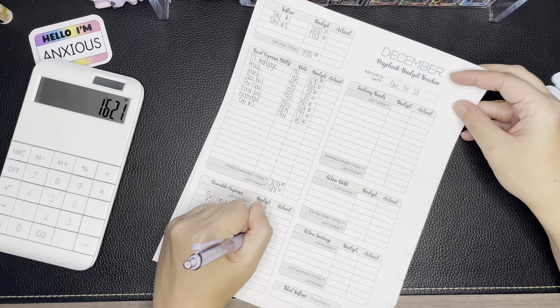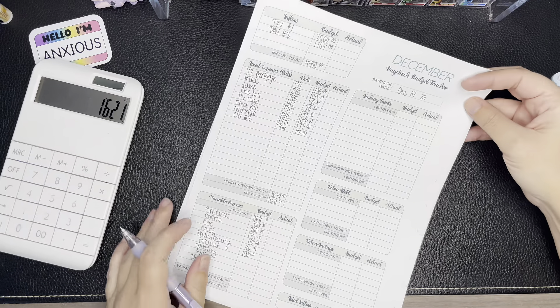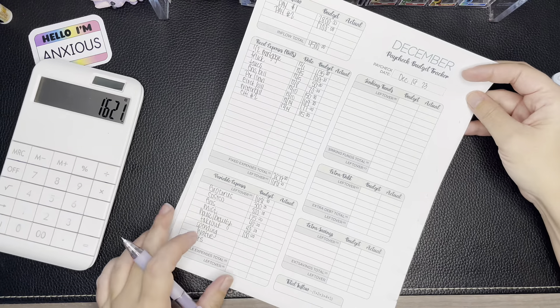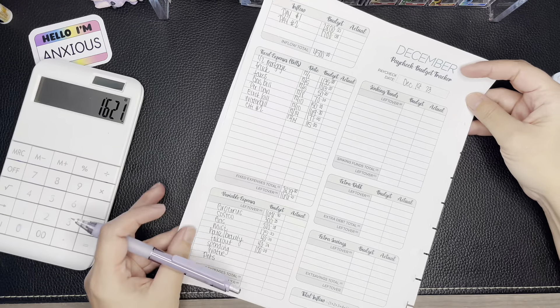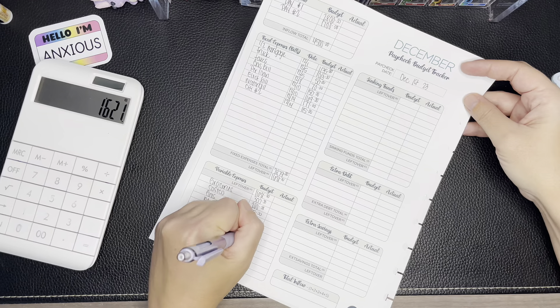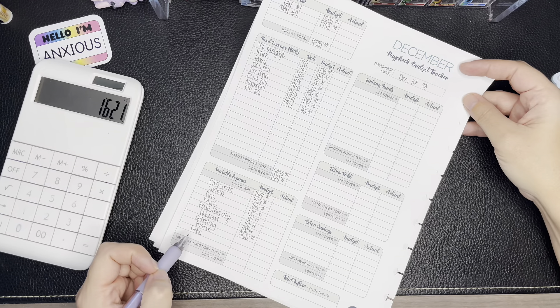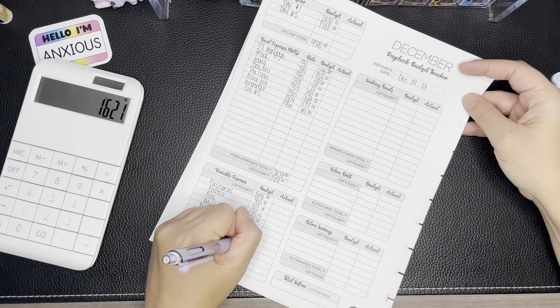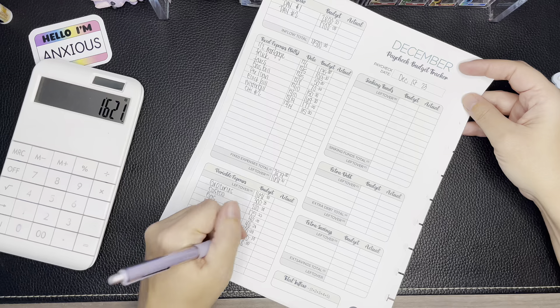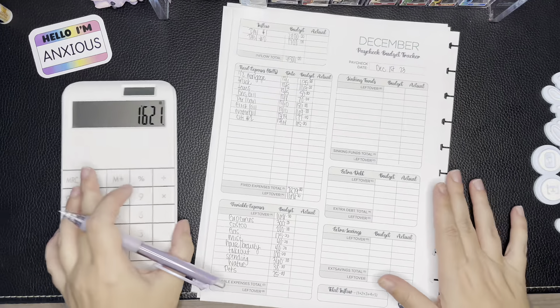$40 for miscellaneous, $100 for house and beauty, and $100 towards takeout. If you're new here, we are a family of six with four children, but our oldest is out of the house, so we're a household of five. The $360 spending allocation has been working out okay, so we'll stick with that. $38 towards our drinking water, and $25 into pets.